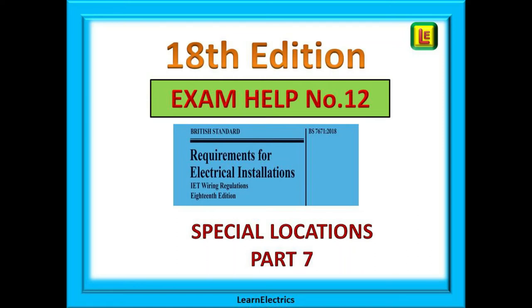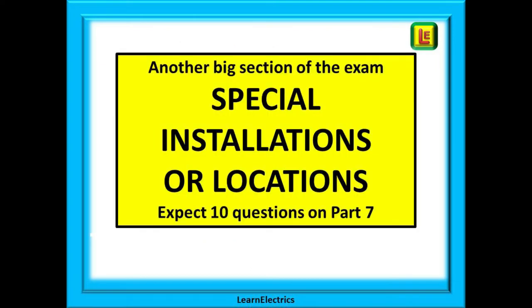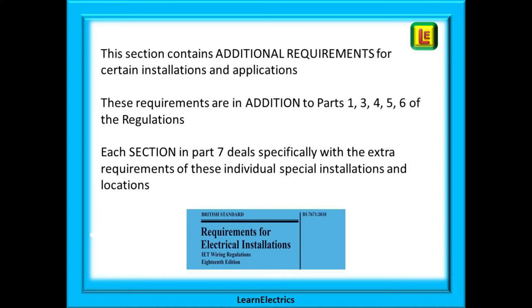Welcome to this Learn Electrics video number 12 in our 18th edition exam help series. In this video we will look at special installations and locations, which is Part 7 of the wiring regulations book. It is another big section in the exam and you should expect 10 questions on Part 7 alone. This section contains additional requirements for certain installations and applications, and each section in Part 7 deals specifically with the extra requirements for an individual special installation or location.